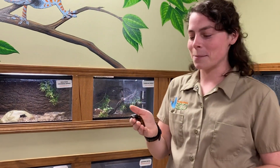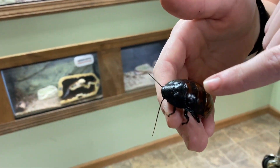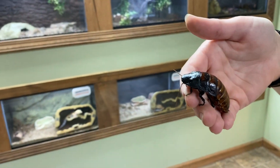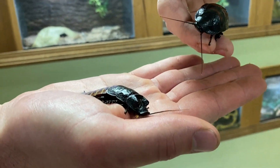Cockroaches just drink smoothies all day — a very healthy, all-natural life! Now, I've been saying this is one of our females. If you take a look at the back of her head, there are these very tiny little bumps. If we look at a male Madagascar hissing cockroach, you're going to notice a big difference.